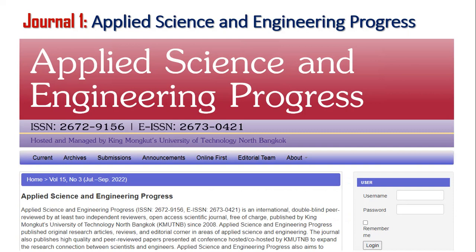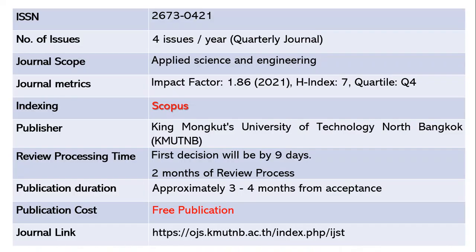Our first journal is Applied Science and Engineering Progress. This journal publishes four issues per year — it is a quarterly journal. The ISSN number is 2673-0421. The scope includes applied science and engineering. The impact factor is 1.86 as of 2021, with an h-index of 7 and quartile 4. This journal is indexed in Scopus and the publisher is KMUTNB. The review processing time is around two months, with the first decision intimated within 9 to 10 days.